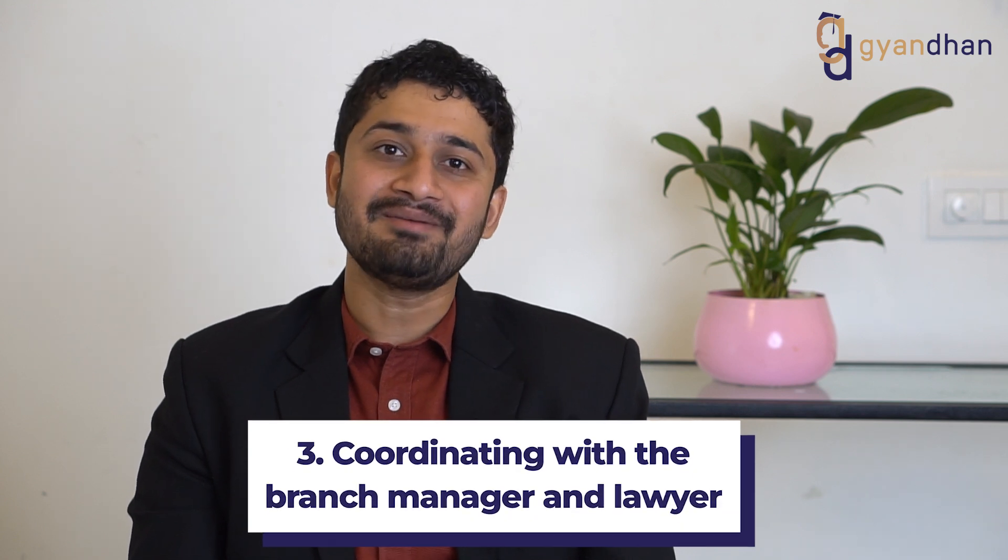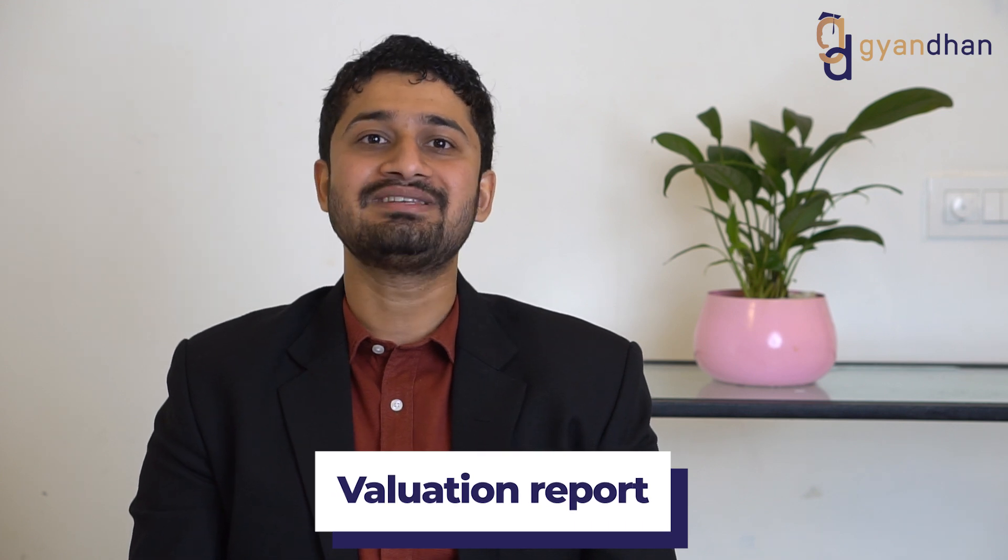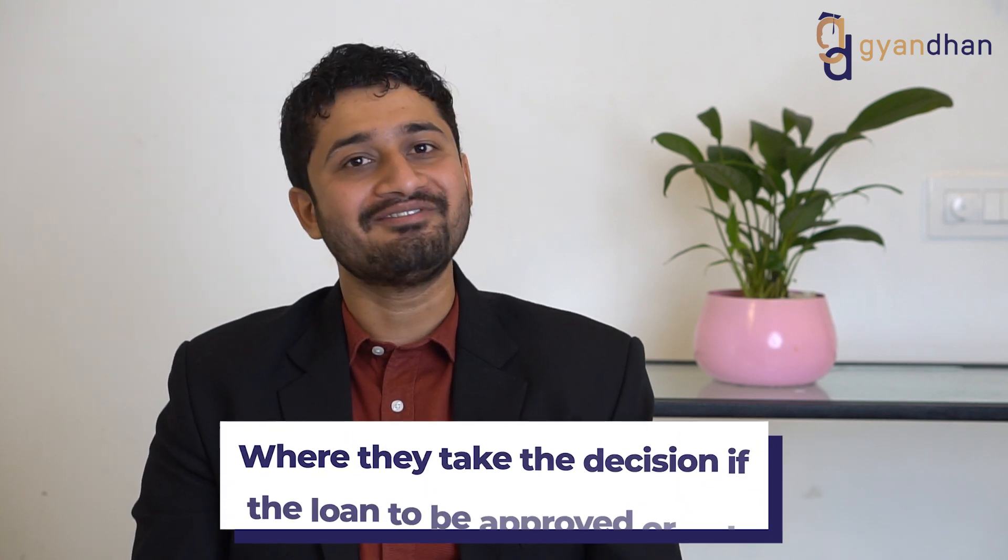Once we collect the documents from your home and submit them to the branch, we coordinate with branch managers and lawyers to get the documents verified. Various reports need to be generated in coordination with third parties — for example, a valuation report done by a lawyer and evaluator, which tells the bank the value of the property. Once everything is verified, all reports are submitted to SBI RACPC, the center that takes the decision on whether to approve the loan.